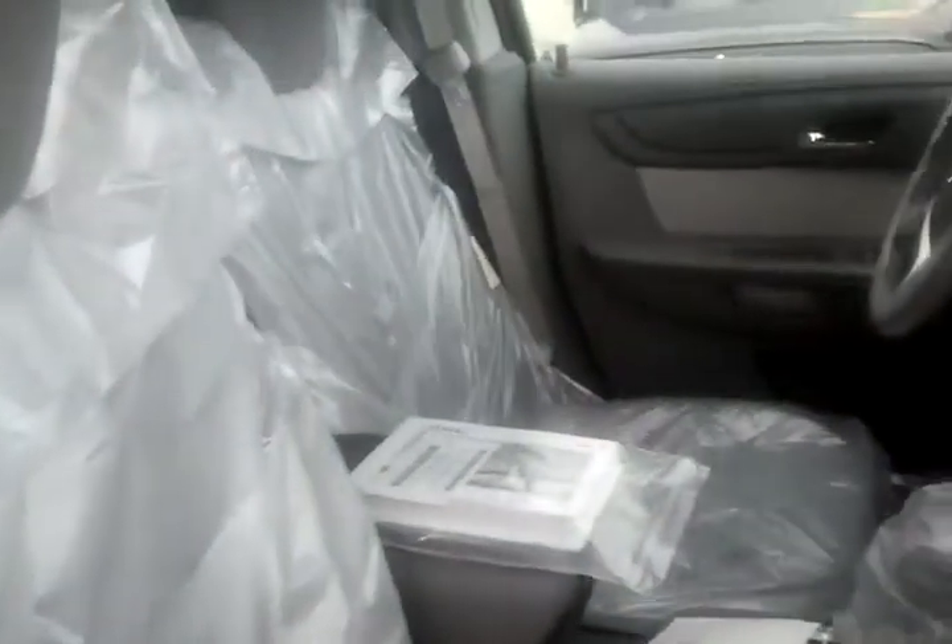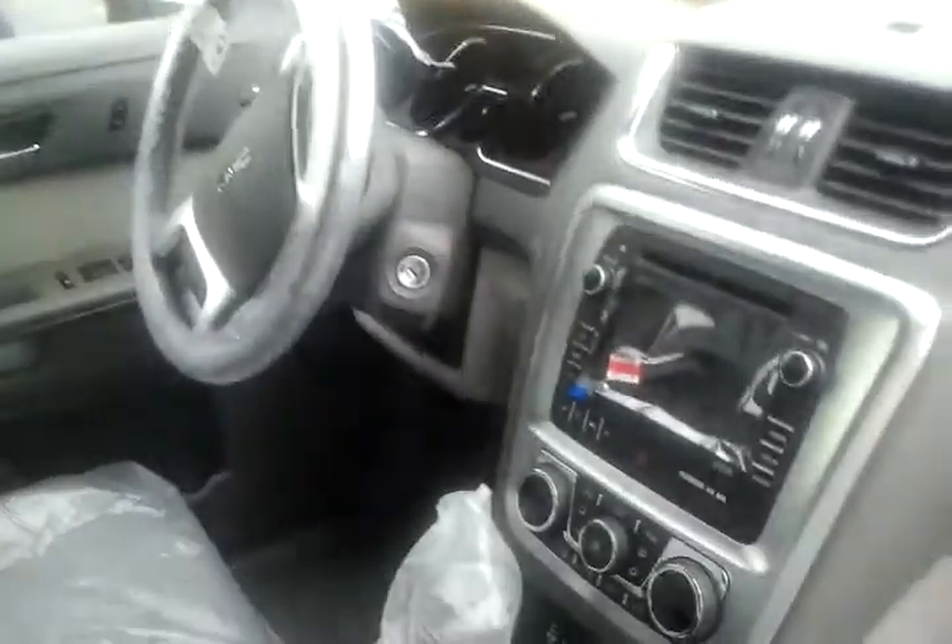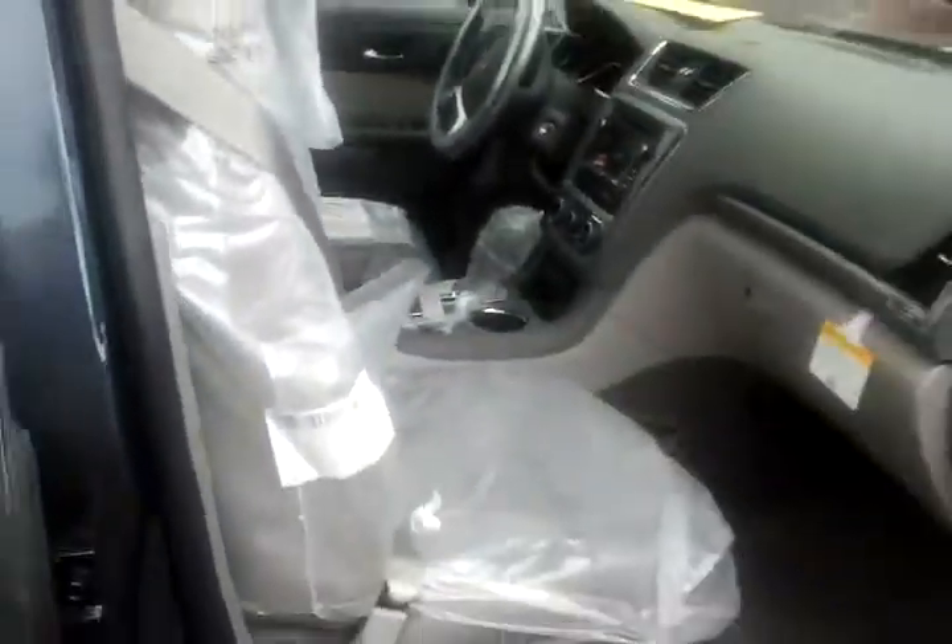This is not leather — this is cloth interior. It looks like it has a DVD entertainment system, and this one has a sunroof top. They call this color atlantic blue.